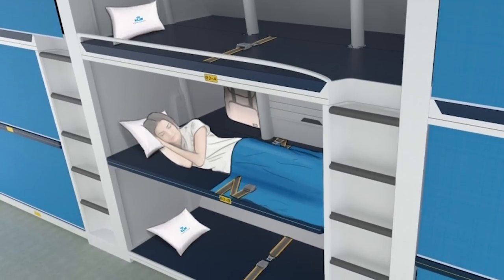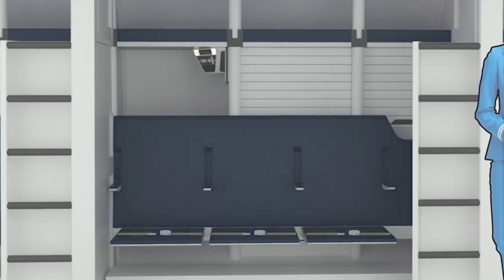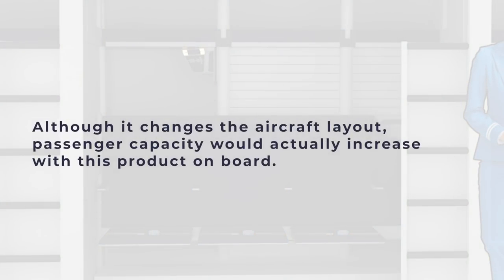During taxi, take-off, and landing, the bottom and middle bunk become aisle-facing seats for passengers. The company says that although it changes the aircraft layout, passenger capacity would actually increase with this product on board.